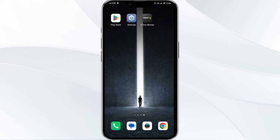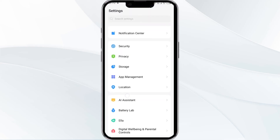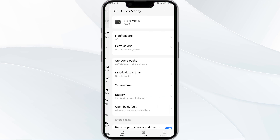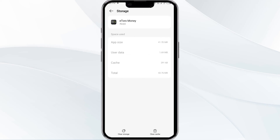The fourth solution is to clear the Itro app cache. Clearing the app cache can often resolve performance issues. To clear the Itro app cache, go to your phone settings, then open App Manager. After that, select the Itro app from the app list, then click on Storage and Cache. Finally, tap on Clear Cache to clear the cache of the Itro app.